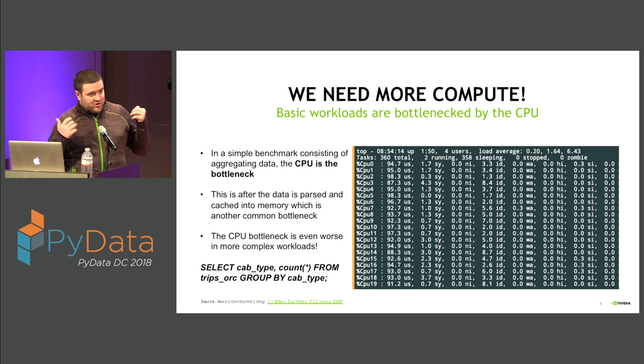But today we've hit the same problem we previously hit with Hadoop — we're starting to see bottlenecks where we don't want them. This picture shows a really simple workload: just a group-by on a column to get a count. You can see on a 20-core CPU we're completely pegging the CPU and getting compute-bottlenecked before we even get memory throughput-bottlenecked. This is after data has already been parsed or decompressed into memory, which is itself typically a super expensive process. For more complex workloads and machine learning, the compute bottleneck becomes even worse.